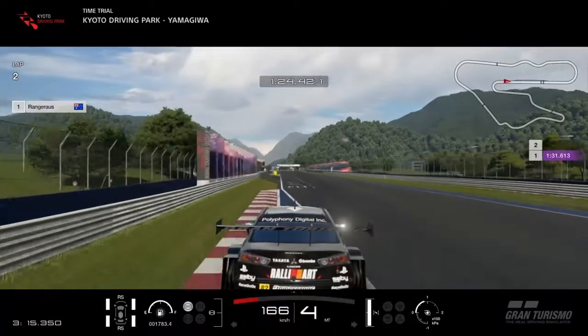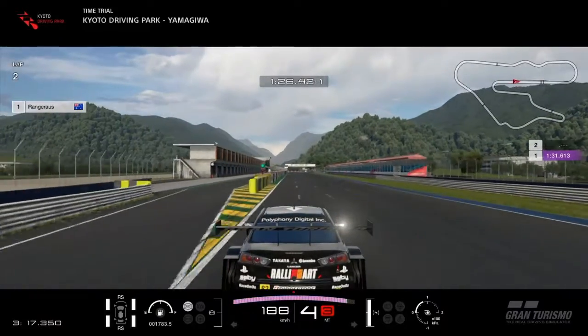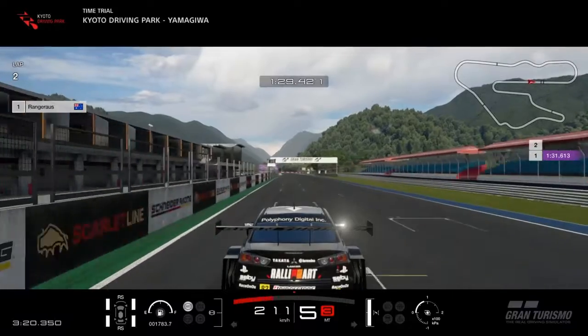Use the 50 meter board for the final corner. Hit the apex and that ends the lap at Kyoto Yamagiwa.